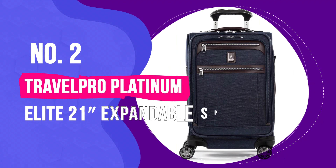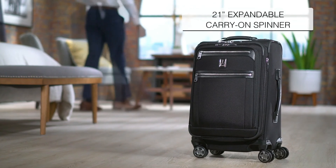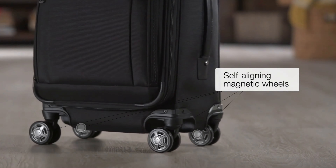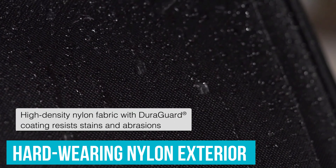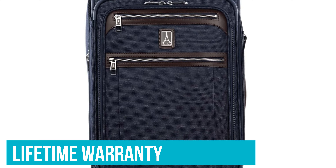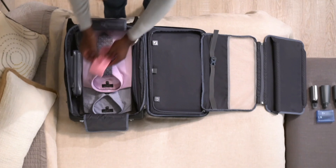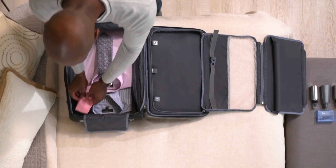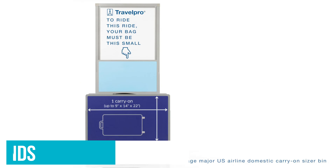Number 2: TravelPro Platinum Elite 21-Inch Expandable Spinner. TravelPro's Platinum line has held our top pick for almost every iteration of this carry-on luggage review because it addresses the concerns of most travelers at an affordable price. It features smooth rolling, user-replaceable wheels, solid and comfortable telescoping handles, and a hard-wearing nylon exterior supported by a solid internal chassis — all backed by a lifetime warranty covering airline damage and shipping to the repair facility, as long as you register within 120 days of purchase. At 7.8 pounds when empty, this carry-on is about half a pound lighter than its predecessor.